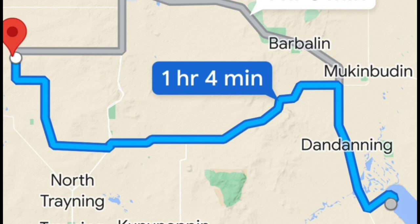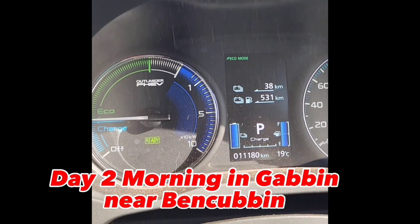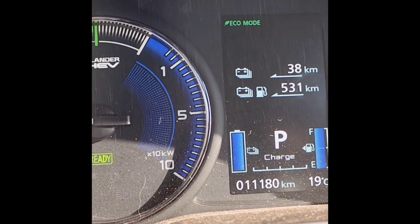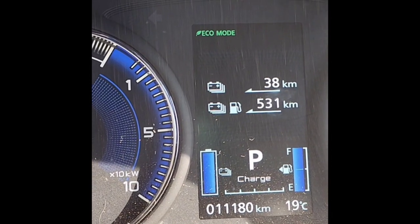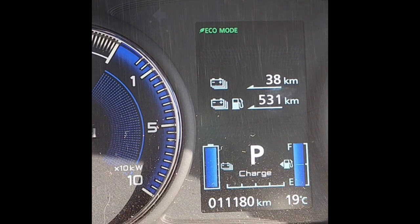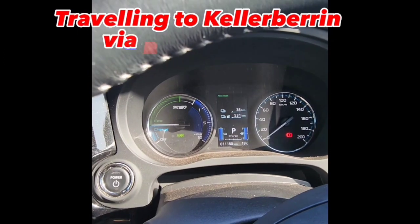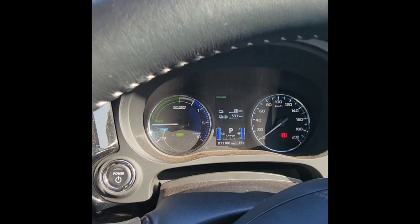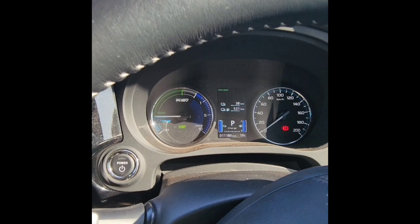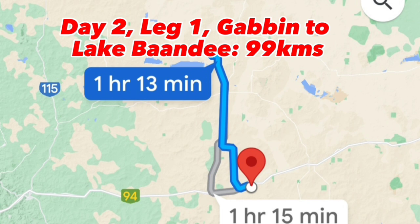It's about 83 kilometers or so. I'm ready to go and it's showing a range of 531 kilometers this morning, which is excellent — 38 kilometers on battery alone. I'm all set for the next leg. I'm going to Kellerberrin today but doing lots of stops on the way — some tours and drives — so probably a few hundred kilometers before I get there. To get to Lake Bandy it's about 99 kilometers, just over one hour.